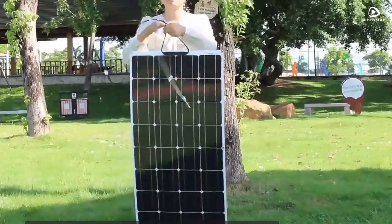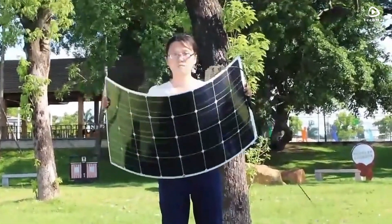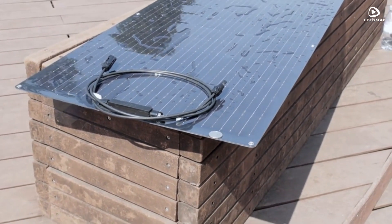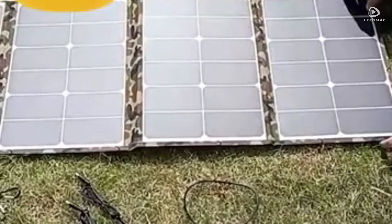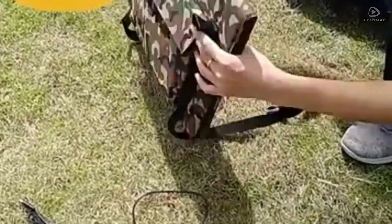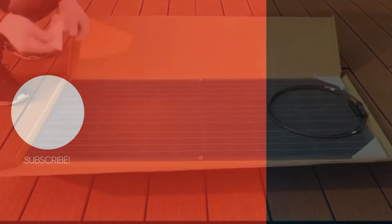Thank you for joining us on this journey through the best solar panels of 2024. We hope this review has helped you find the right option for your solar energy needs. If you found this video helpful, please give it a thumbs up and subscribe to our channel. If you have any questions or thoughts about solar energy, drop them in the comments below. Until next time, stay sustainable and keep harnessing the power of the sun.